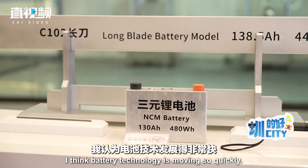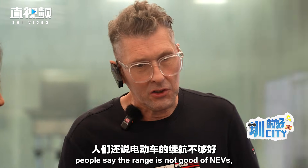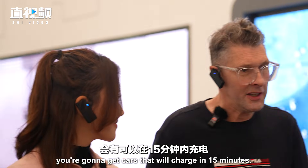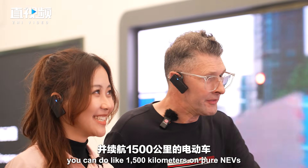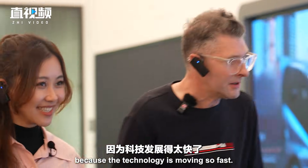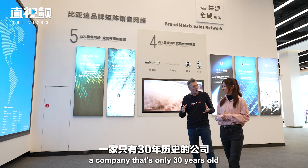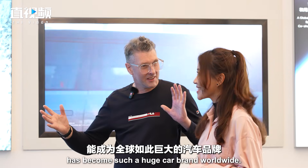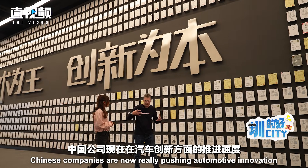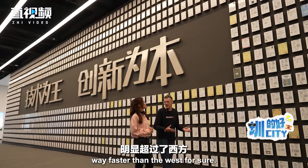I think battery technology is moving so quickly. Three or four years ago people said the range of EVs wasn't good, but I think in the next five years you're going to get cars that will charge in 15 minutes and do like 1,500 kilometers on pure EV because the technology is moving so fast. I find it hard to believe that a company that's only 30 years old has become such a huge car brand worldwide — it's amazing. Chinese companies are now really pushing automotive innovation way faster than the west for sure.